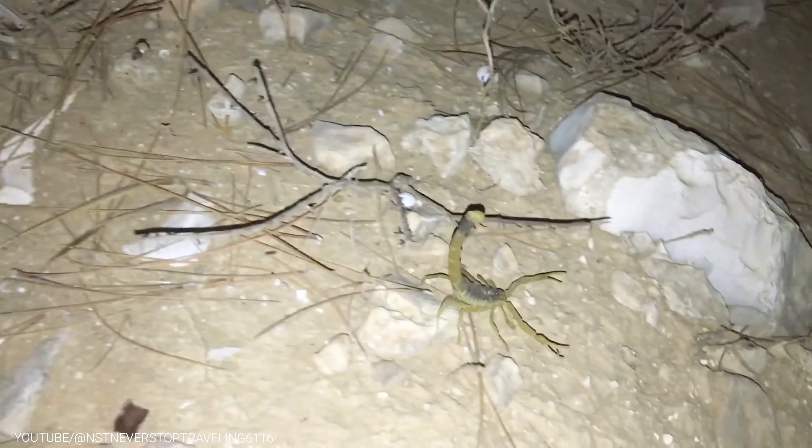The Deathstalker Scorpion's venom is incredibly potent and is used not only to subdue prey, but also to protect itself from predators. In fact, it's one of the most venomous scorpions in the world, and its sting can be deadly to humans.